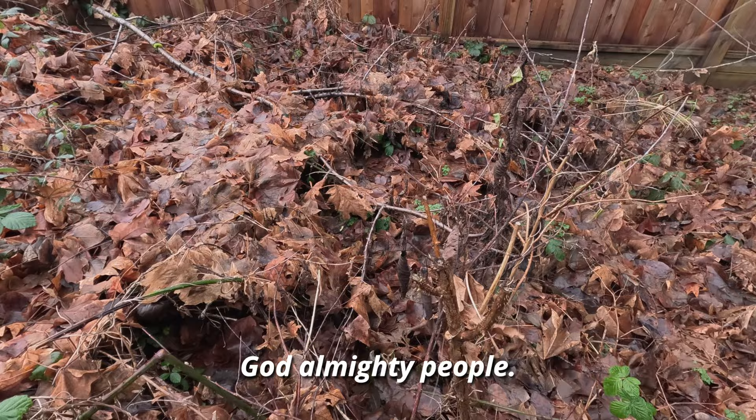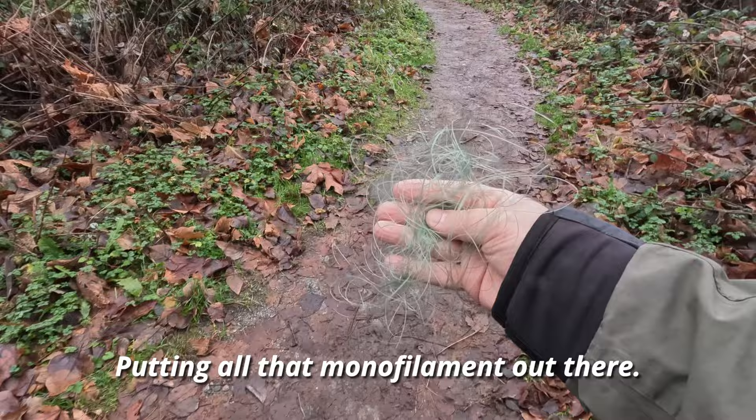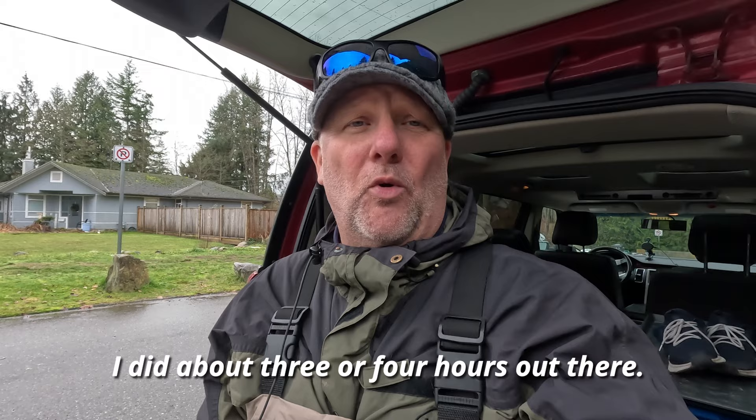They just put their fishing line right in there — god almighty, people, please don't do this. It gives us fishermen a bad name putting all that monofilament out there.